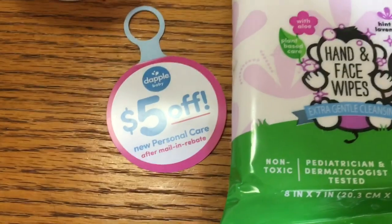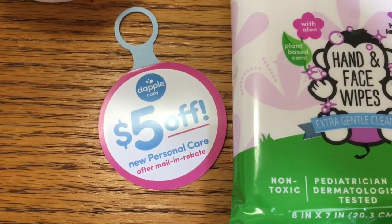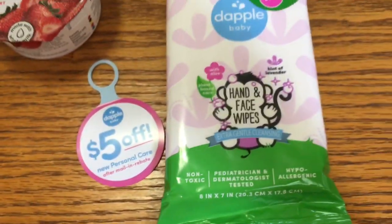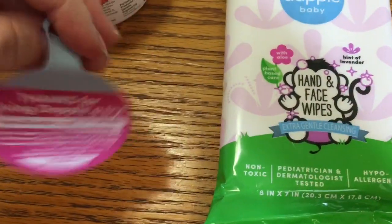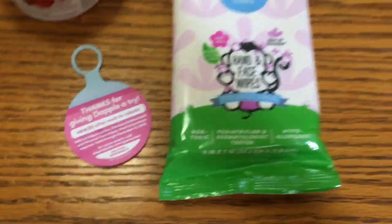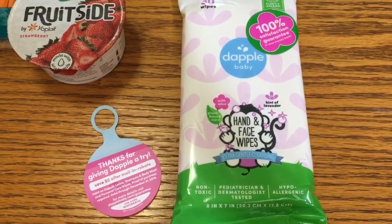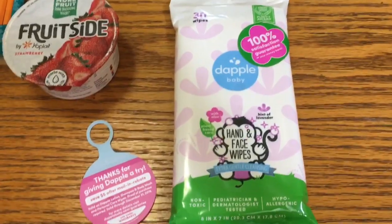I found a tag in the store on one of the other products that said you can get five dollars after a mail-in rebate. I don't know if it's going to work on the Dapple baby wipes since they're $3.49, but the tag does say personal care wipes so I'm going to try it out and see. I didn't include this in my total today because I'm not sure what I'll get back — I just wanted to show you guys.